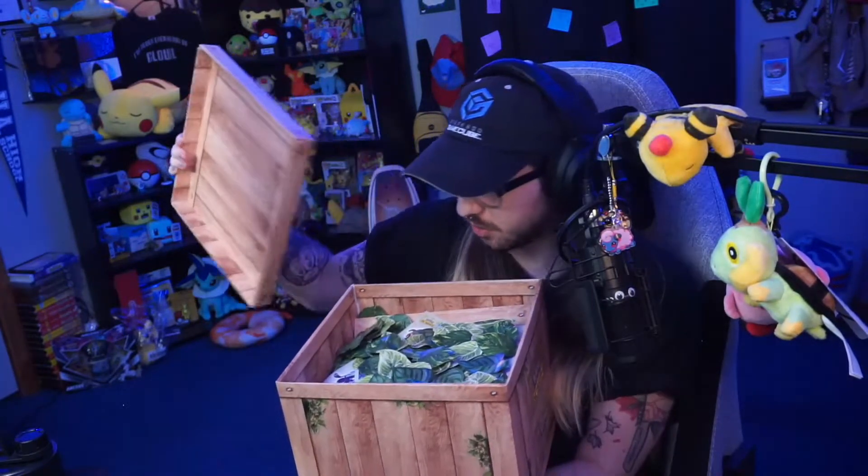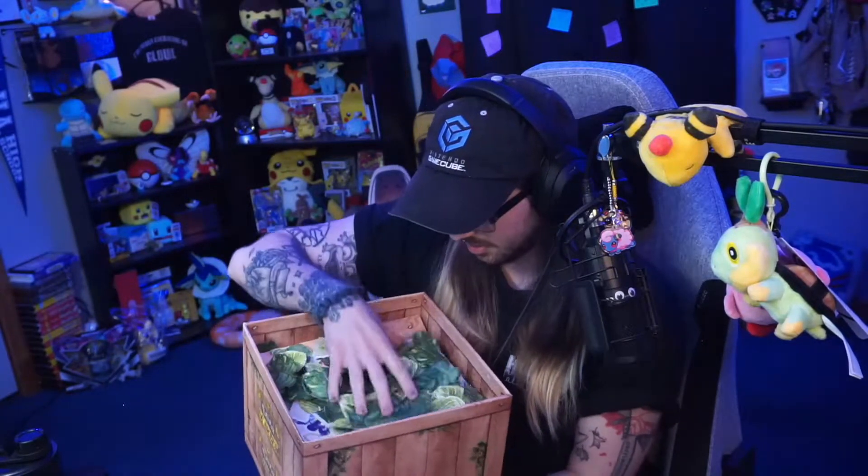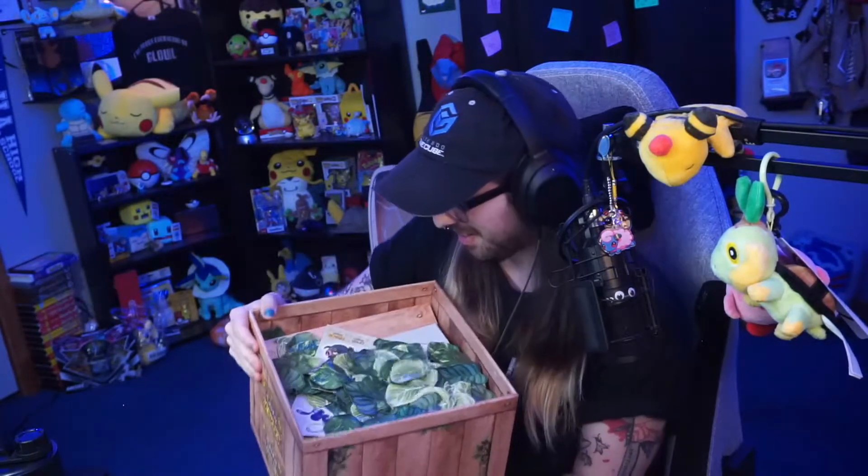Okay, I'm going to open the box. I don't want to see what's inside, but I'm going to let you guys see it first. Oh, it's some leaves — some leaves!